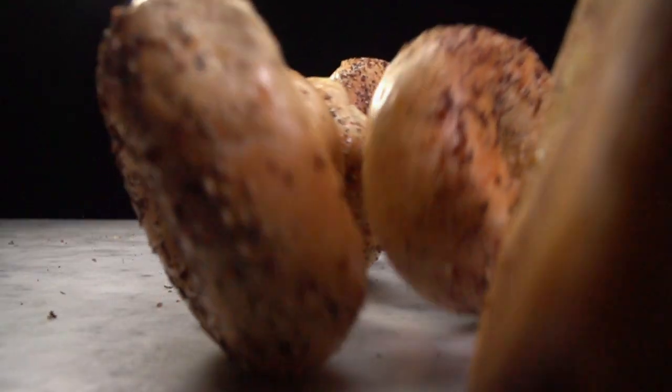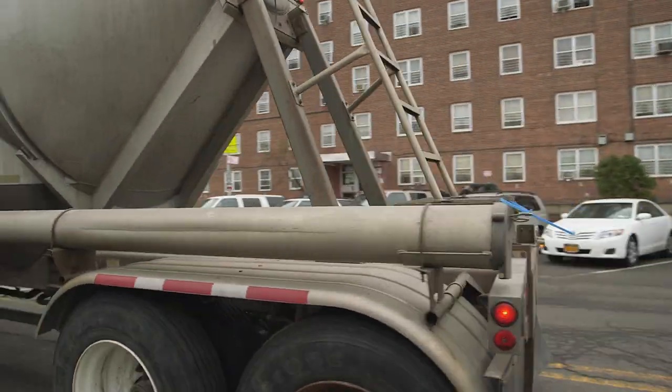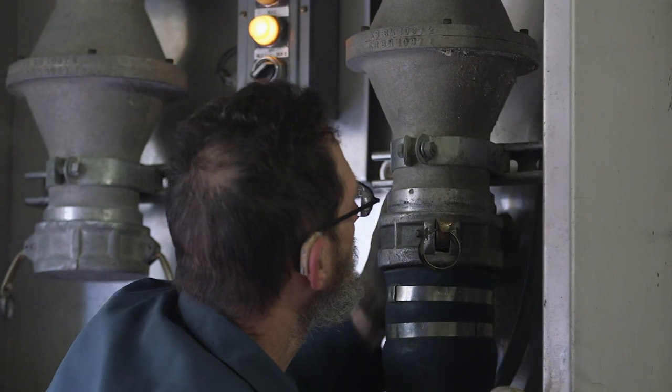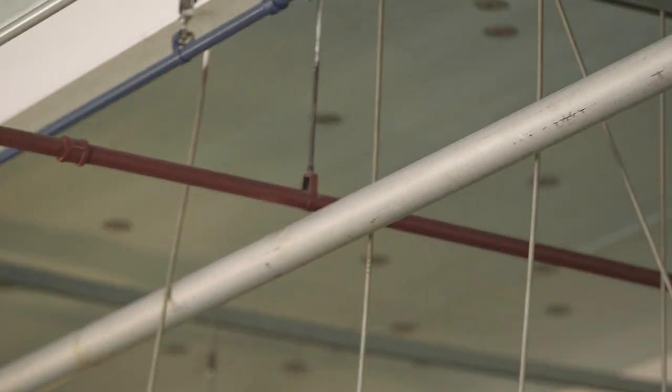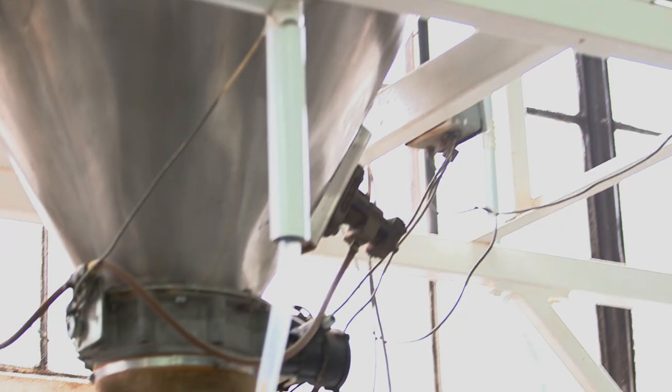In the meantime, let's find out how these bagels are made. A tanker truck filled with flour shows up. Flour is piped from that truck into a flour silo in the facility. It takes the truck about an hour and 20 minutes to empty all 50,000 pounds of flour. Once in the silo, the flour is ready to be sent to the mixer.